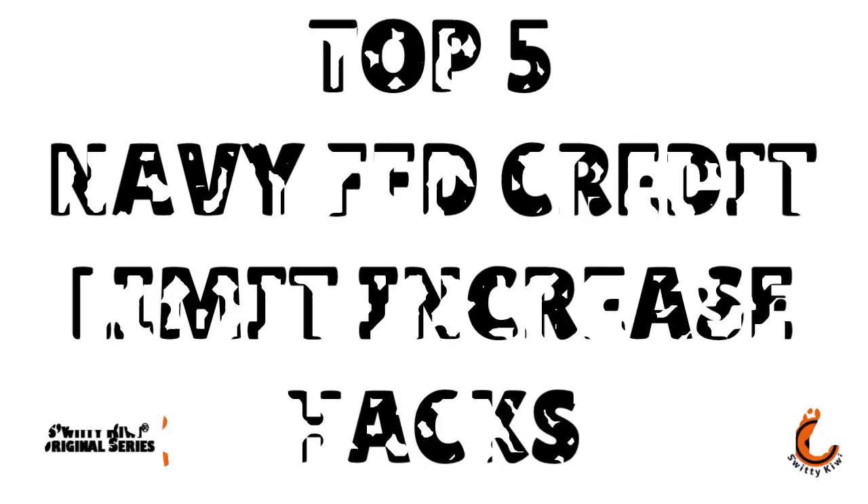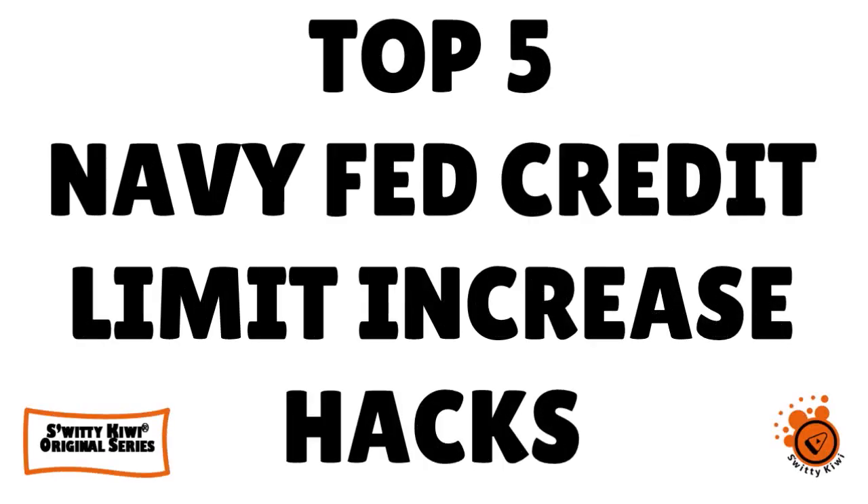Let's talk about the top five Navy Fed credit limit increase hacks that nobody talks about. The funny thing is everybody talks to you about how to increase your Navy Fed credit card limit, but nobody really talks about what really matters. And in today's conversation, I want to really address that.